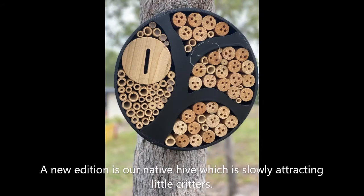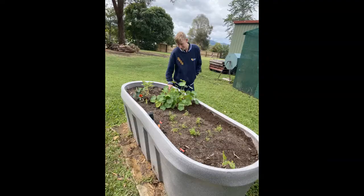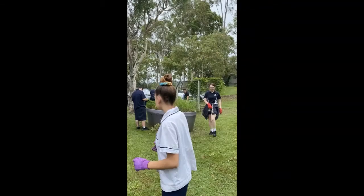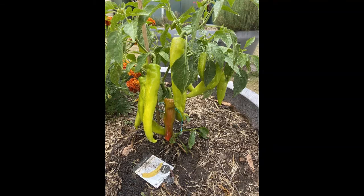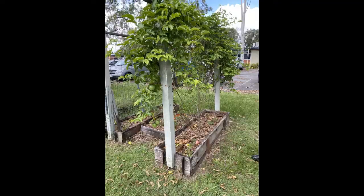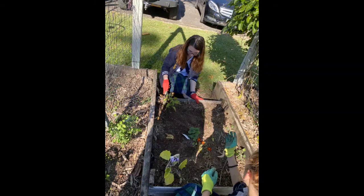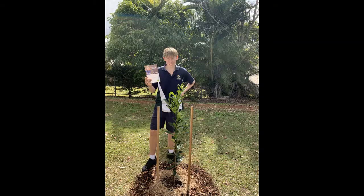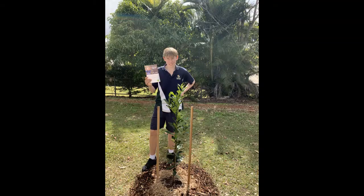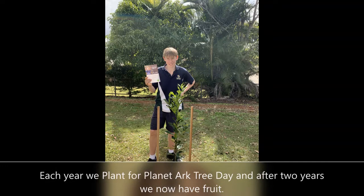A new addition is our native hive, which is slowly attracting little critters. Each year we plant for Planet Arc Tree Day, and after two years we now have fruit.